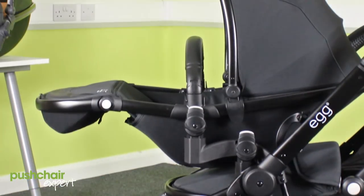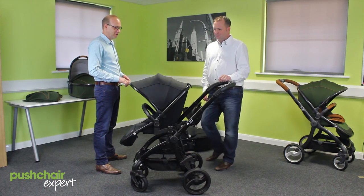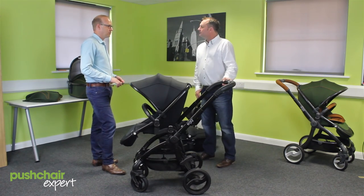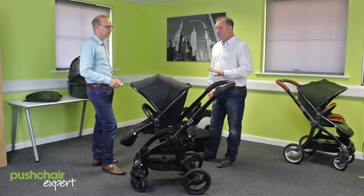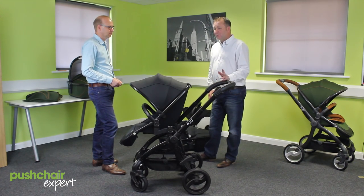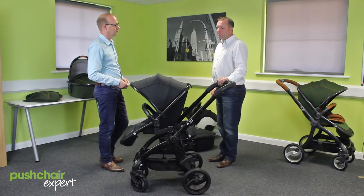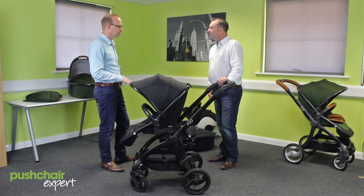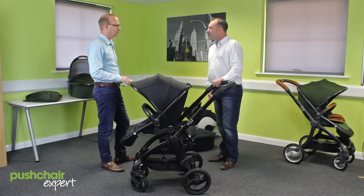Andy, I'm really impressed — I love it. The tandem and the single stroller, you've come an awful long way. Where can parents try one out? They're available right now in specialised independent stores throughout the country, and also in Stockton Mothercare. We do have a retailer finder on our website — go to eggstroller.com, put in your postcode and it will bring up the nearest retailers to you.